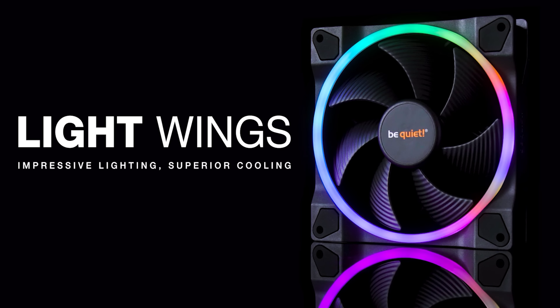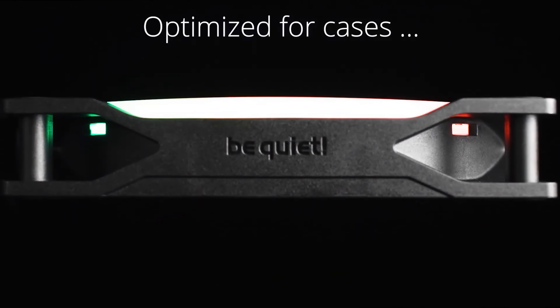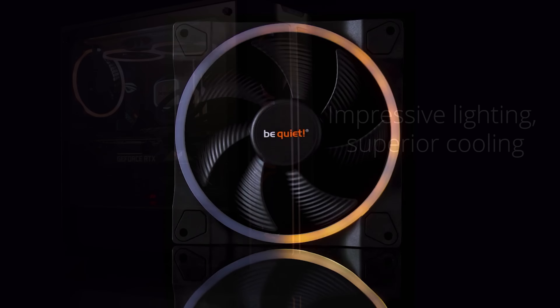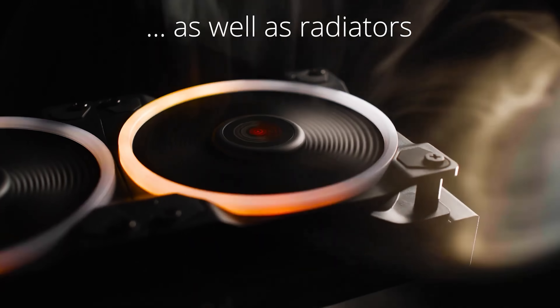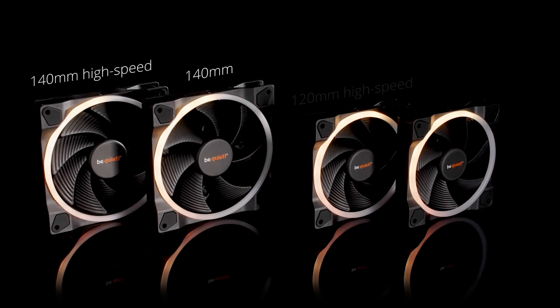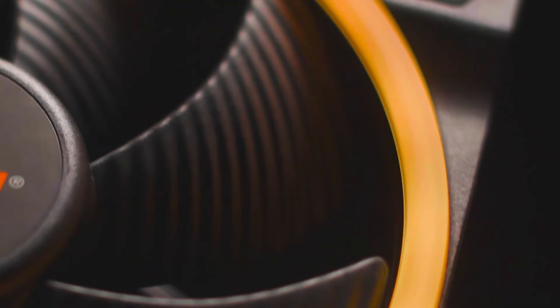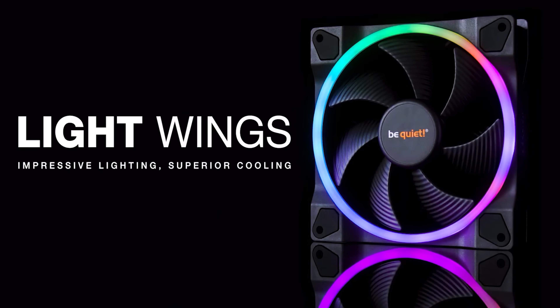Today's video is brought to you by the new Lightwings fans from Be Quiet, which combine legendary near-silent operation with optimal performance and RGB lighting. Control the look of your PC with up to 20 addressable LEDs per fan, and choose from standard PWM for airflow or PWM high speed for use with radiators and heatsinks. They're available in 120mm and 140mm sizes, and suitable for any build in need of a functional and tasteful RGB upgrade. For more on the new Lightwings fans from Be Quiet, click the sponsor link in the video description.